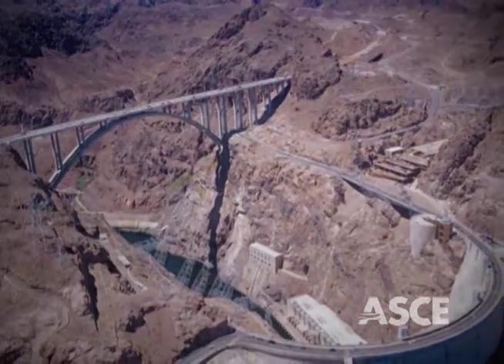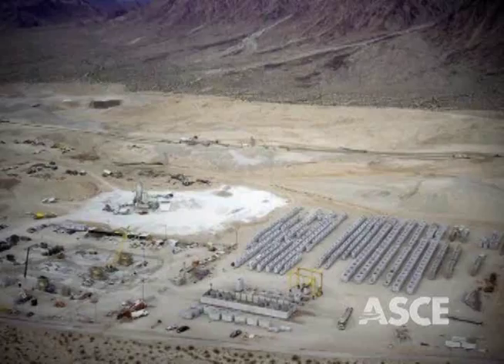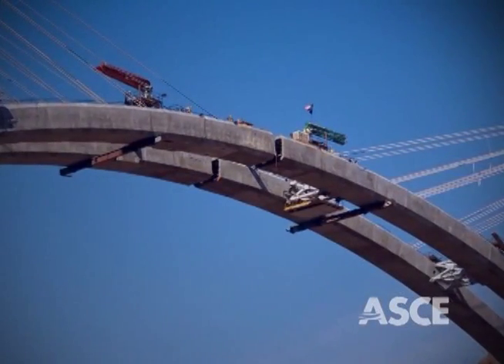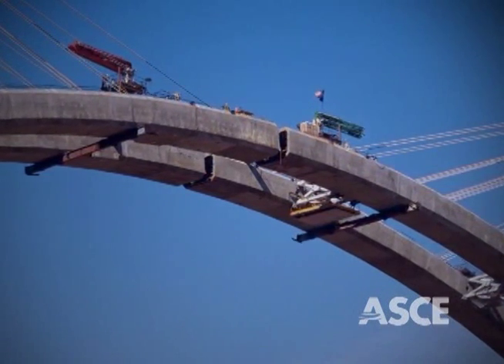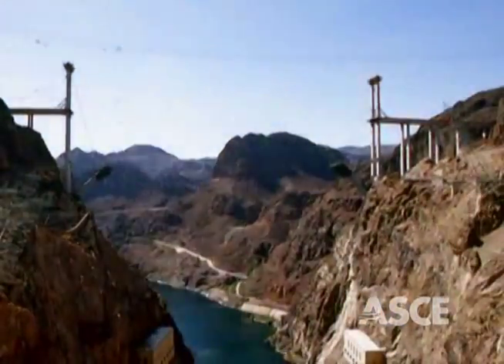featuring the world's tallest precast concrete columns. Using high-strength, locally produced 10,000 pounds per square inch concrete for the twin arch ribs, the efficiency of the concrete-steel hybrid design shortened the construction schedule and kept costs in check.